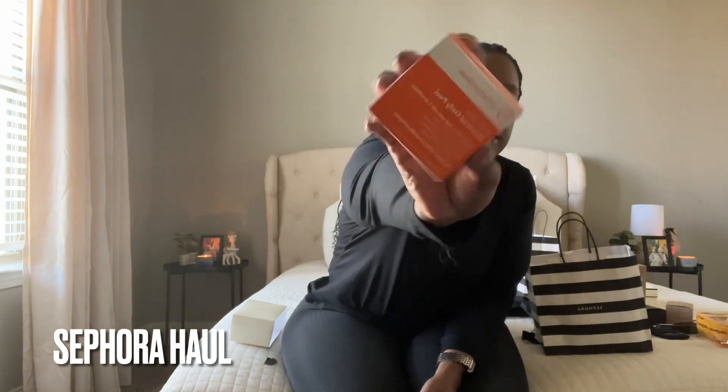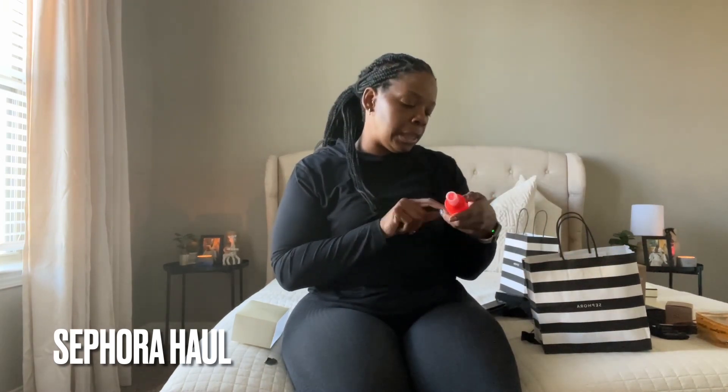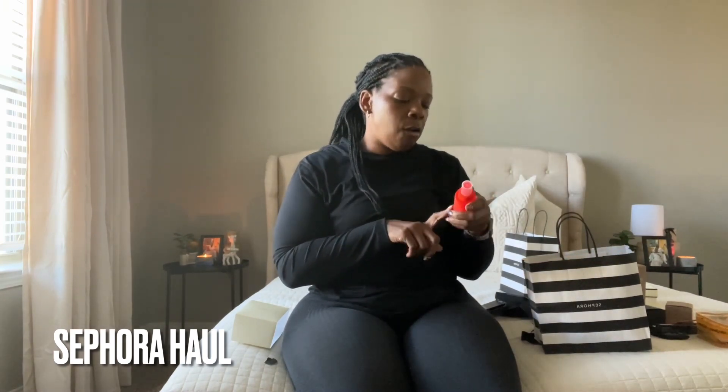I was also influenced to get the Tower 28 daily rescue facial spray by my girl Taja. Why does it smell like bleach? Like, what? It smells like bleach, but okay — this is the Tower 28 packaging.